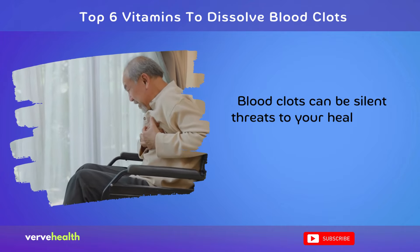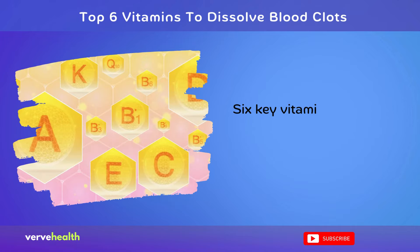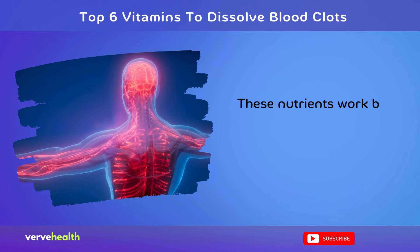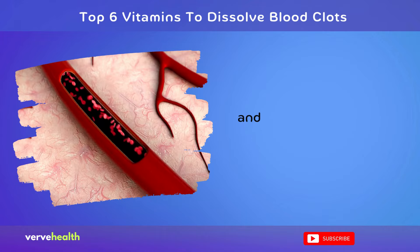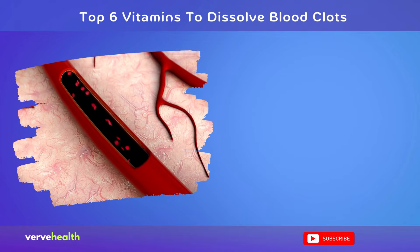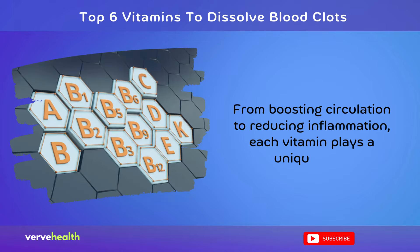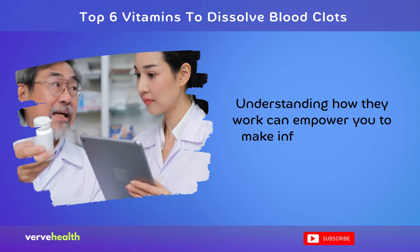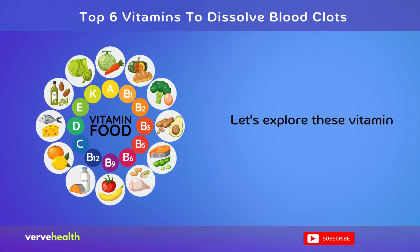Blood clots can be silent threats to your health, but nature offers potential allies. Six key vitamins may help keep your blood flowing freely. These nutrients work by supporting your body's natural clot-busting processes and maintaining healthy blood vessels. From boosting circulation to reducing inflammation, each vitamin plays a unique role. Understanding how they work can empower you to make informed choices about your health. Let's explore these vitamin heroes.